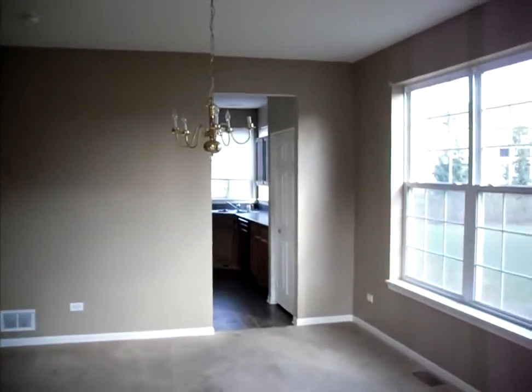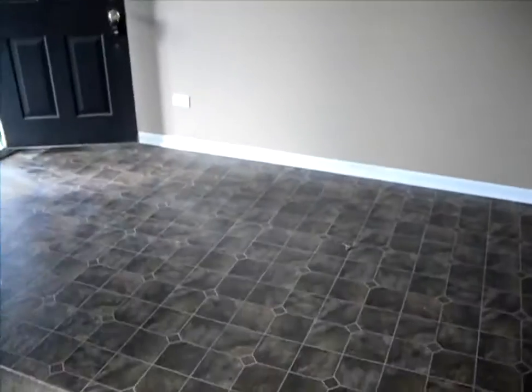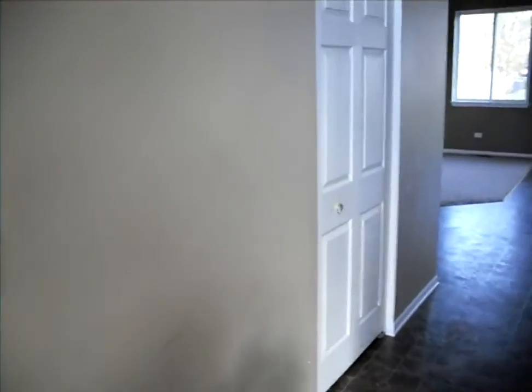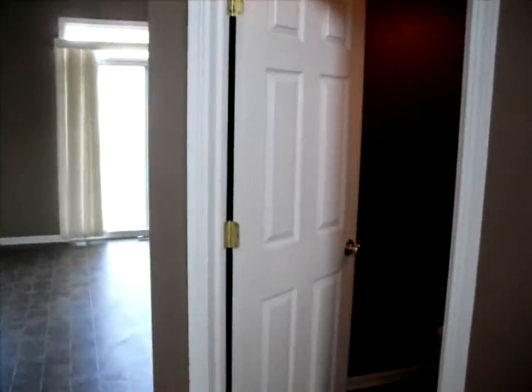Vinyl double-hung windows. Ceramic tile entranceway. We've got a coat closet on the left. We have a powder room.